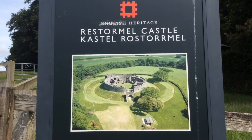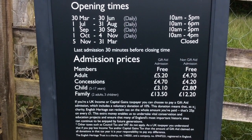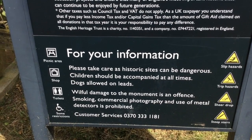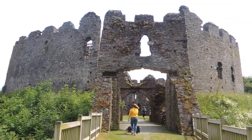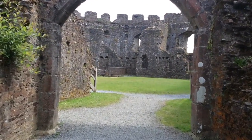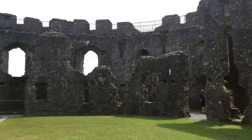Here we are at Restormel Castle. Let's go and explore the castle. Restormel Castle was first built before the development of Lostwithiel, in about 1100, to control the crossing point of the River Fowey.